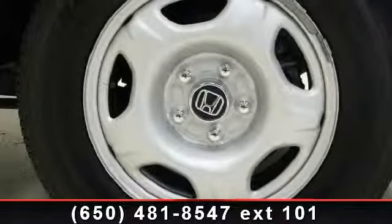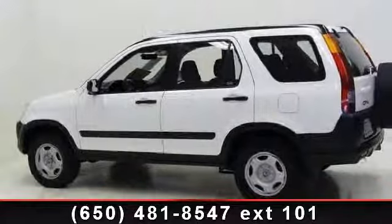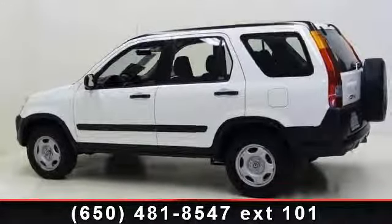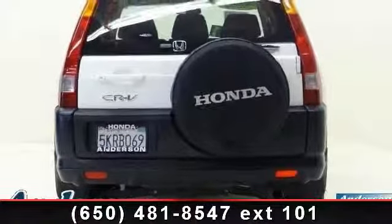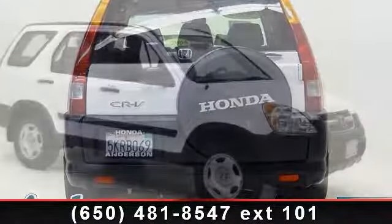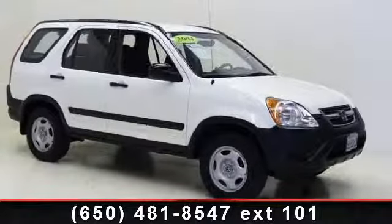path-through rear seat, AC, cassette, intermittent wipers, driver vanity mirror, front wheel drive, and child safety locks. This car won't be available much longer. Call now to schedule a test drive at our dealership.